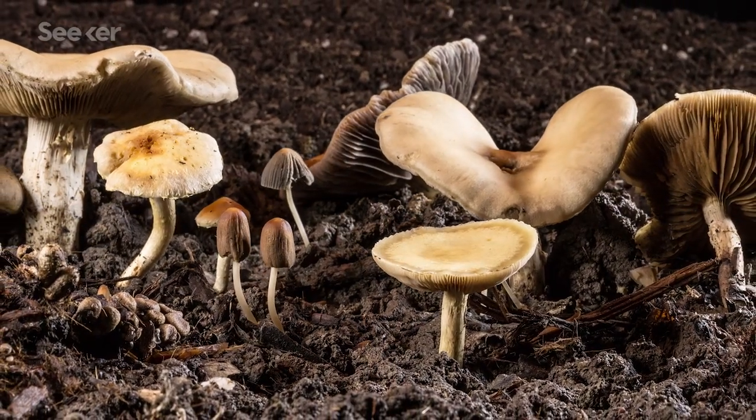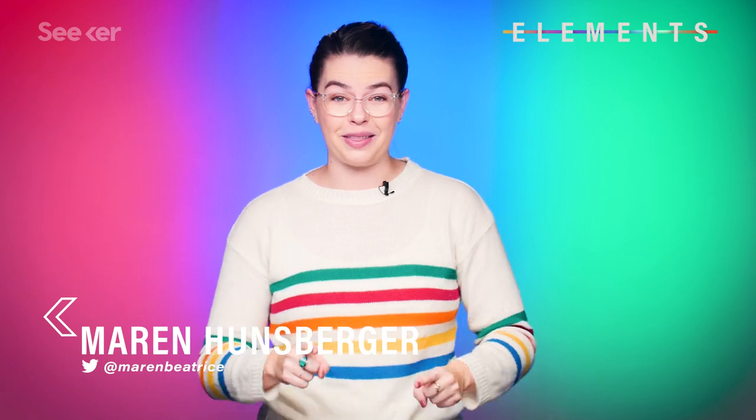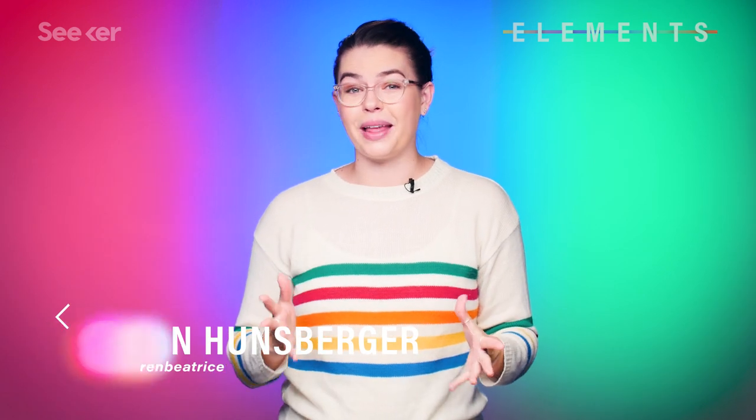Imagine the world powered by mushrooms. No, I'm not on drugs — this is an actual scientific thing. We've now invented mushrooms that produce electricity. No fossil fuels required. Let me explain.